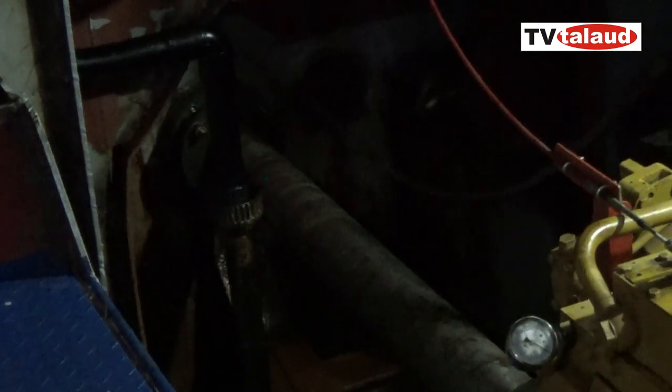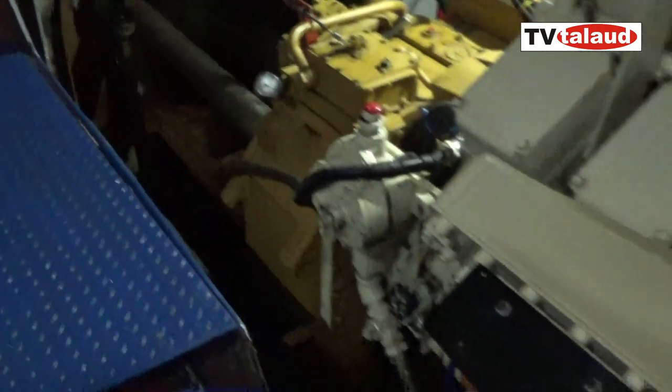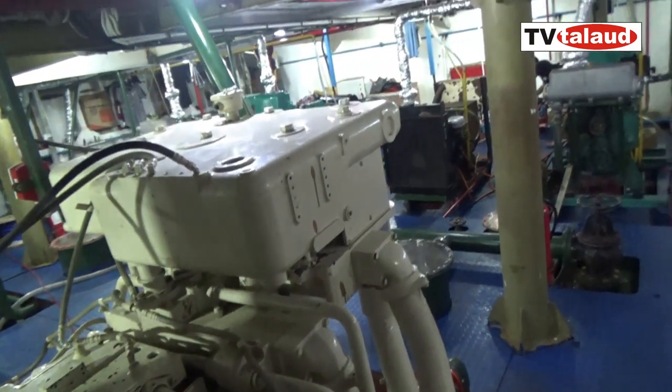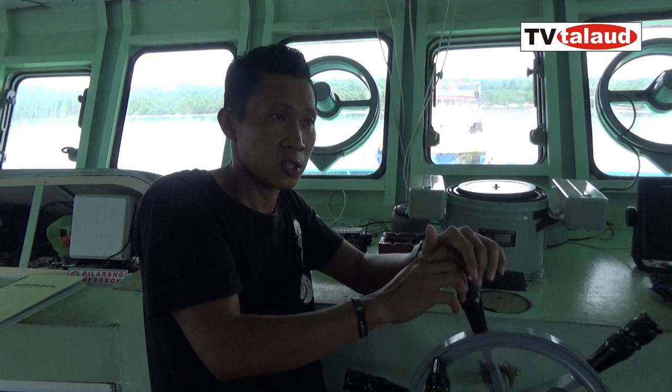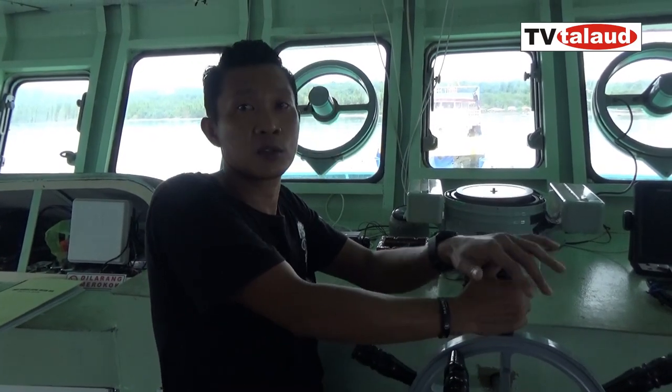Apakah kalau mesin overheat dia mati sendiri seperti mesin-mesin lain? Kalau ini enggak, dia enggak mati sendiri karena ada sistem otomatnya. Ada alarmnya kalau ada sesuatu yang ganjal atau sesuatu yang di bawah normal. Alarmnya pasti ada pemberitahuan atau alarm.